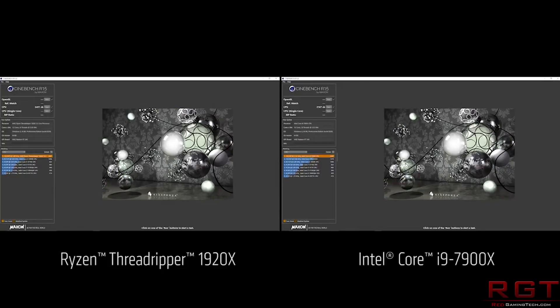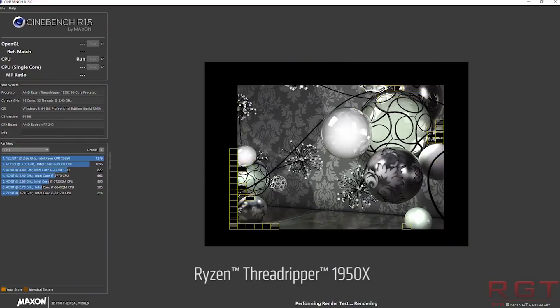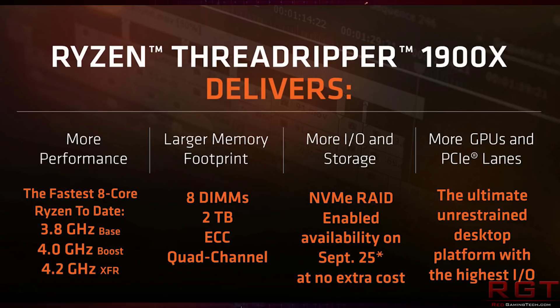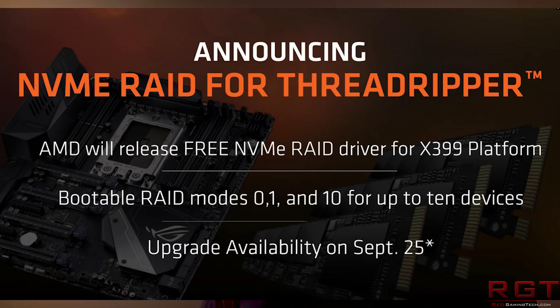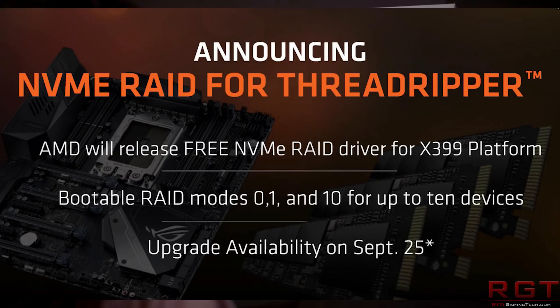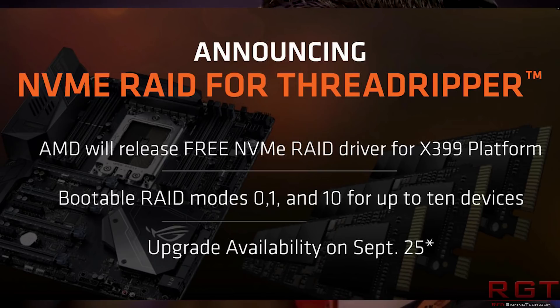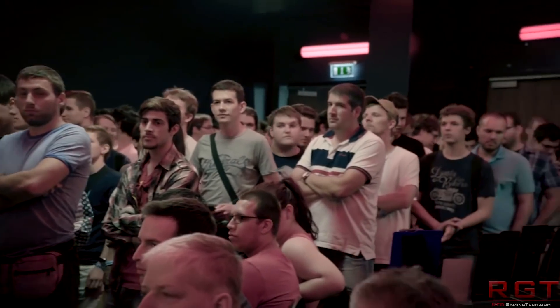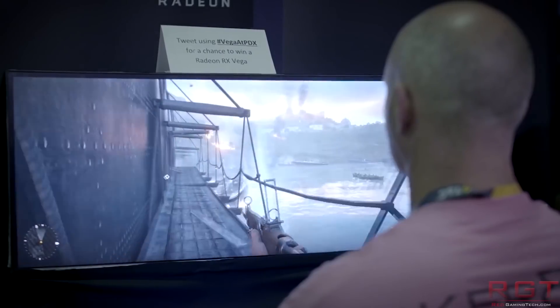Next up, AMD are enabling NVMe RAID on X399 platforms, which is a very good thing. This is going to be an update in both the driver software and also a BIOS update. This allows the X399 motherboard to boot from RAID 0, RAID 1, and RAID 10 — so in short, you can have a boot array of up to 10 NVMe drives. Of course, how many people actually need that is down to your imagination, and it's important to note that this is not going to be the case for X370 and B350 — it is quite simply a bonus feature for the X399.